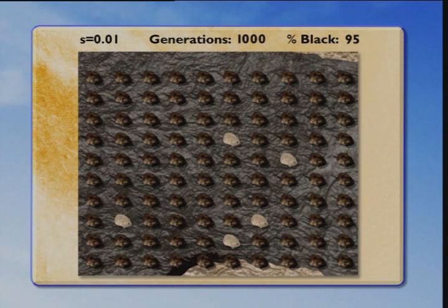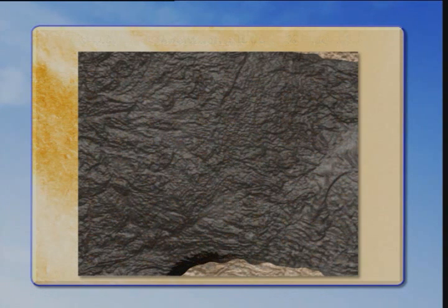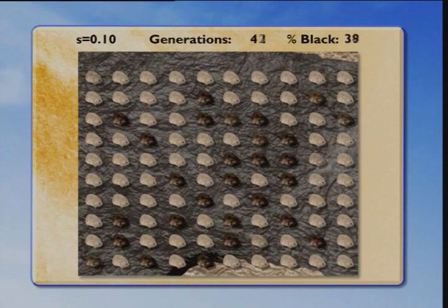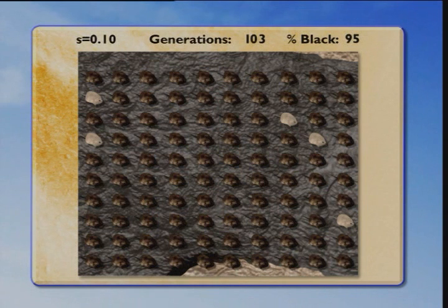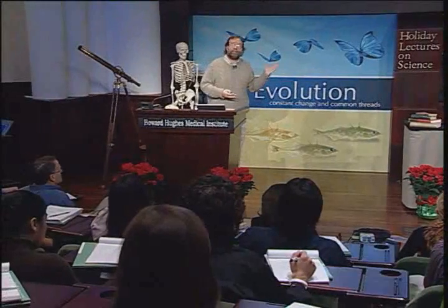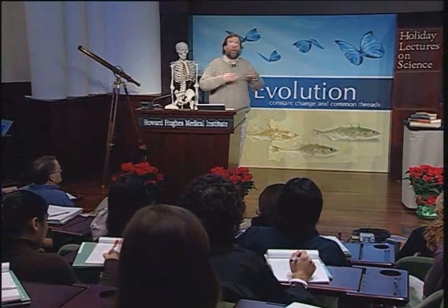That's just natural selection doing the work. One mutation — one founding mutation — can spread to 95% of the population in 1,000 generations. Now what happens if there's a 10% advantage of being black? Very quick: in 100 generations, 95% of the mice will be black. It turns out from measurements in the wild, there's an even greater than 10% advantage of mice being black on the black lava flows. So natural selection is very swift indeed.